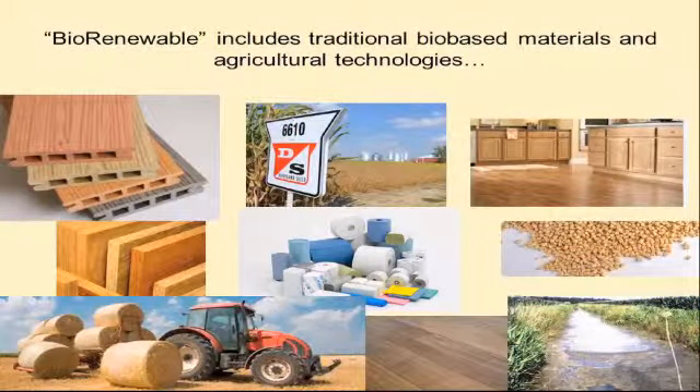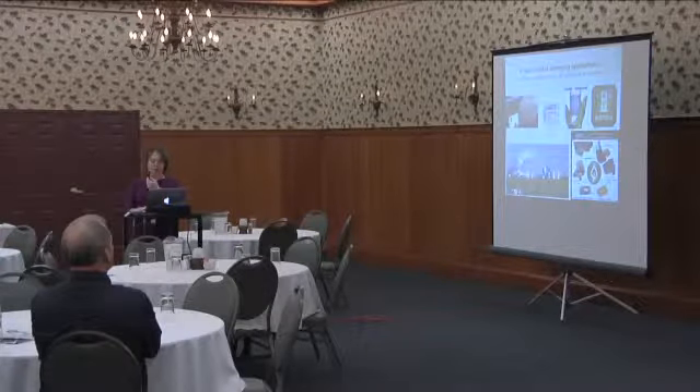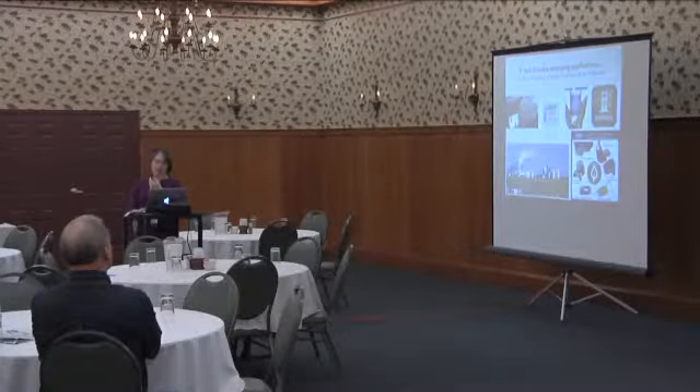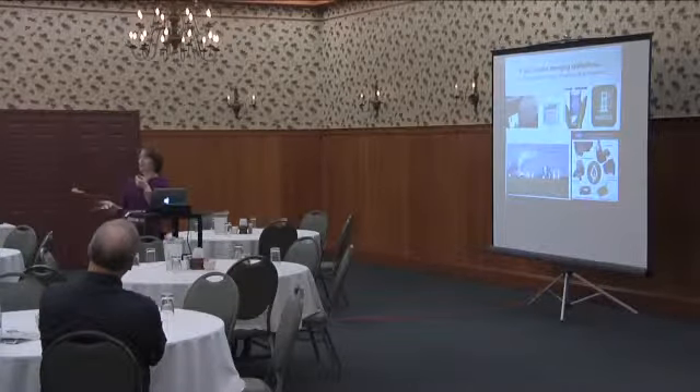The name also includes both traditional bio-based materials and ag technologies. We're going from resource base all the way to products. We include traditional products and technologies as well as emerging applications — bio-based energy, bioproducts, and beyond. For example, pellets; packing peanuts made from a starch feedstock that dissolve in water; plant-based packaging for bottles where Coke and Pepsi are replacing petrochemical-based polymers with plant-based plastics; and biofuels along with the byproducts driving the economics of biorefineries.